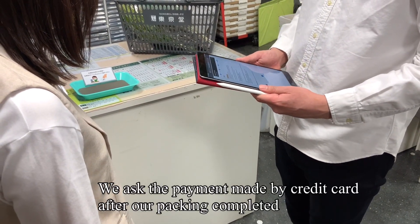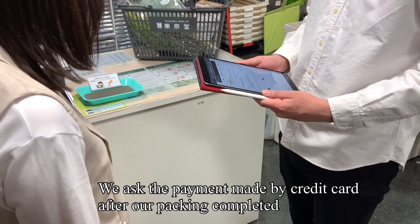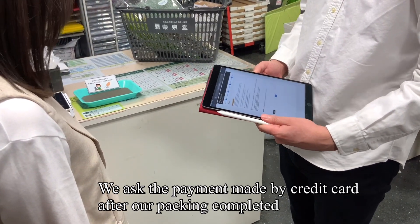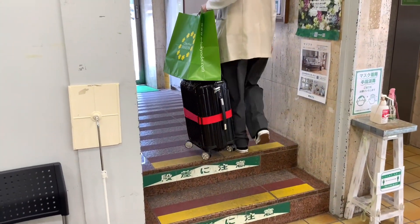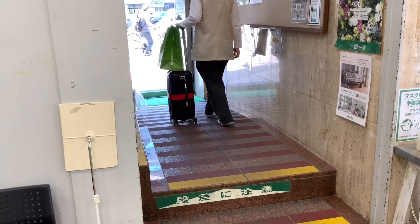About payment, we will ask you after we finish packing, so you don't have to complete the payment today. We recommend booking in advance so that you can do your shopping more smoothly.